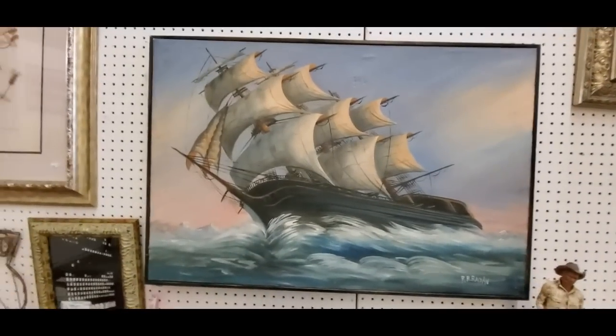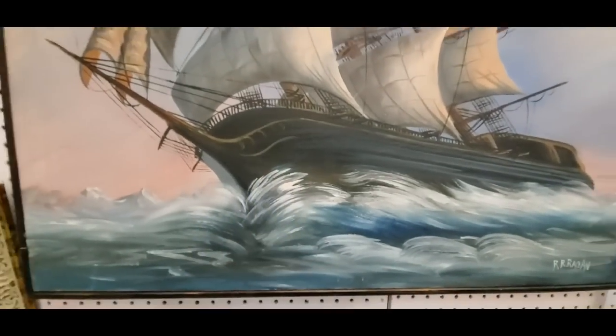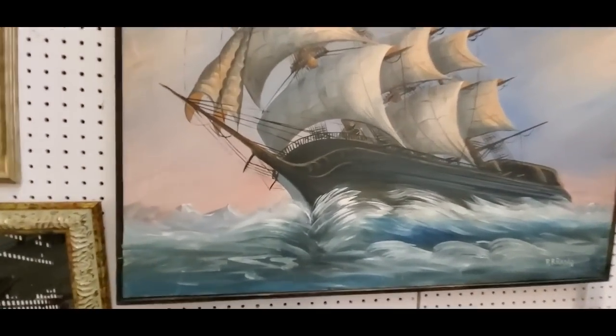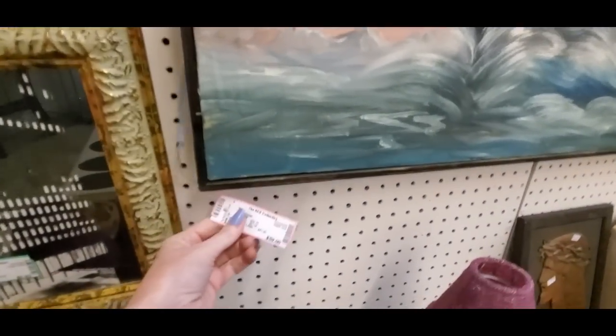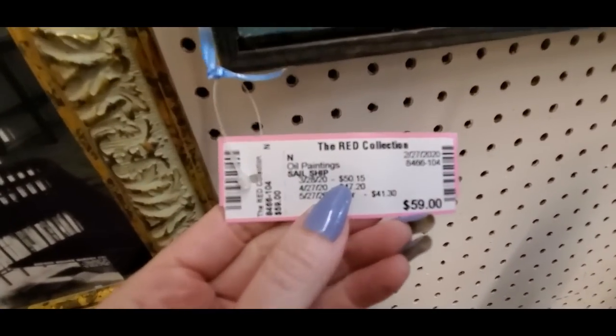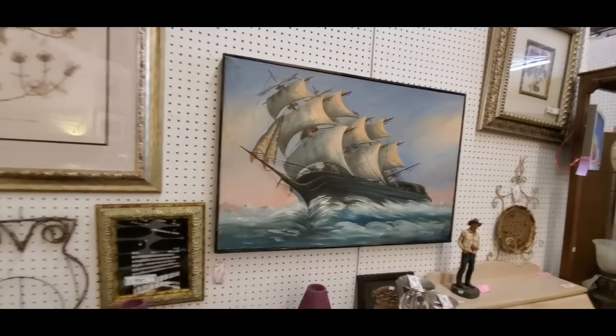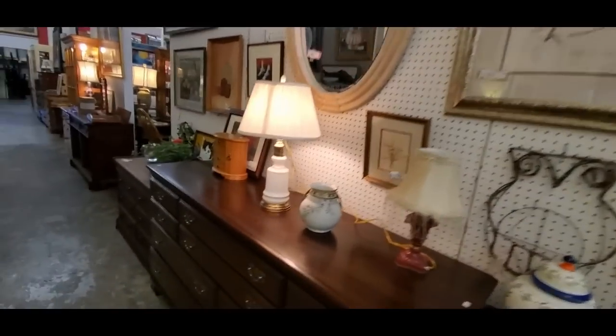Oh, that's a cool painting — it's a ship. You call that a sailboat? Look at that — that's some rough water. That's only $50. It's a painting too. Oh, it's less because it's been here for a while. That's pretty spiffy right there.